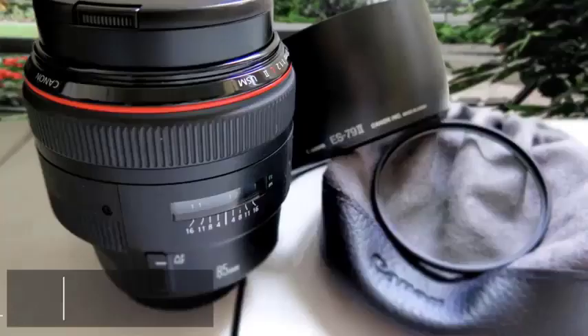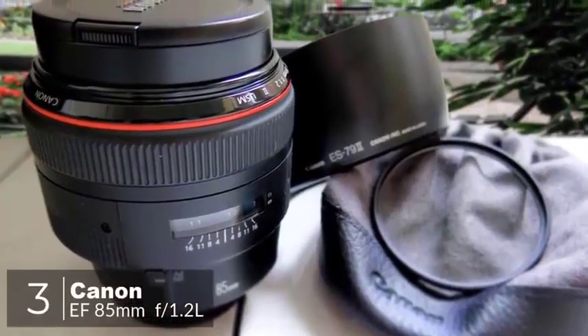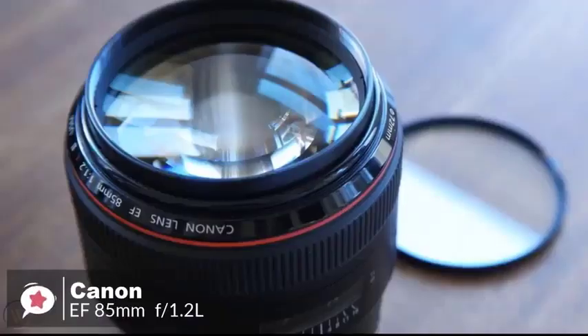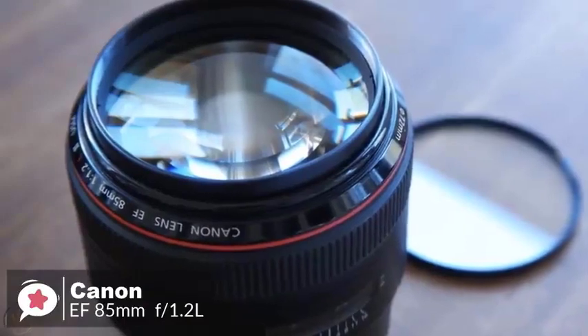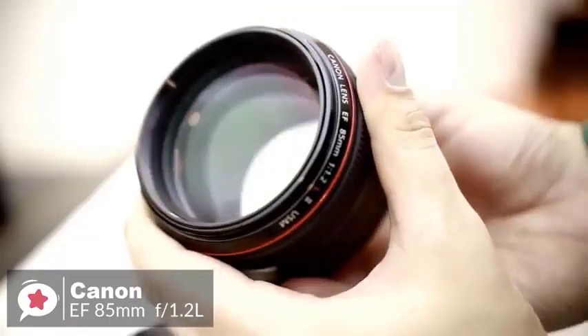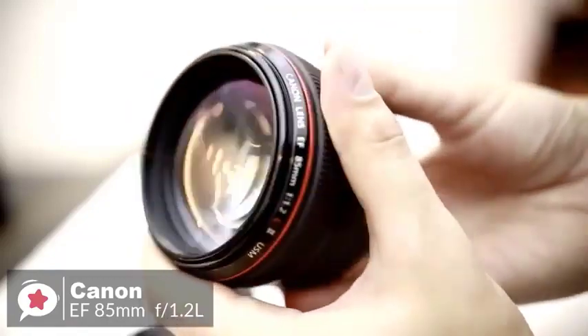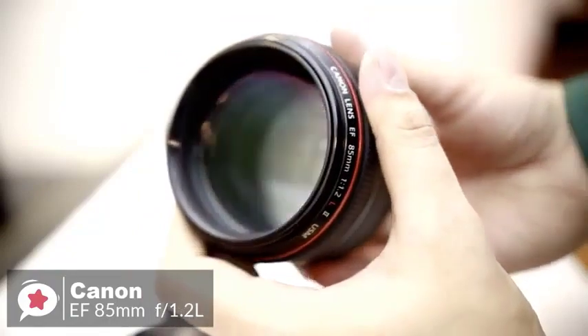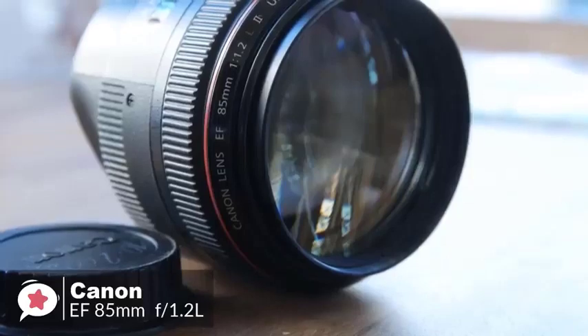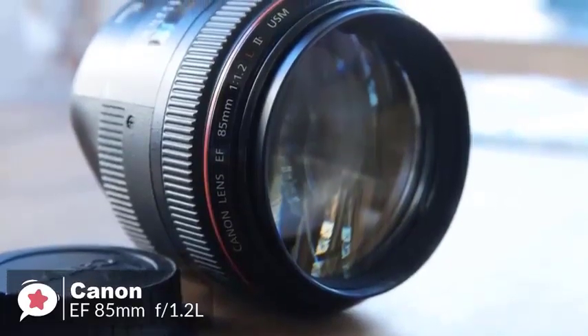At number 3 is the Canon EF 85mm f1.2L II USM lens. The Canon EF 85mm is a professional short telephoto lens, precision-made for low-light shooting and those situations where extremely shallow depth of field is required. This lens is perfect for creative portraiture. Design-wise, the size and weight of this lens are striking, especially when compared to other 85mm lenses. There is a lot of glass contained within this lens due to the fast maximum aperture, which makes it tip the scales at 1,025 grams. The lens is all metal and can definitely survive some drops and hits.